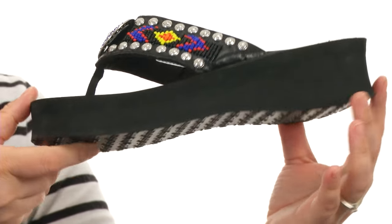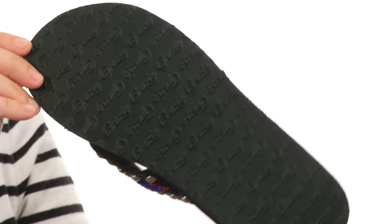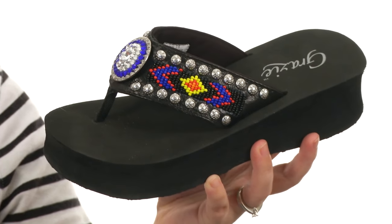There is a platform wedge that will give you a slight boost in height, and tons of texture all along the outsole for added stability. Add a fun pop of color and texture to your look with the totem pole from Grazi.